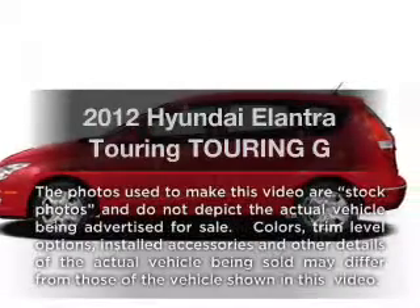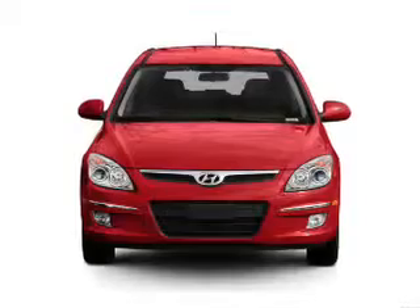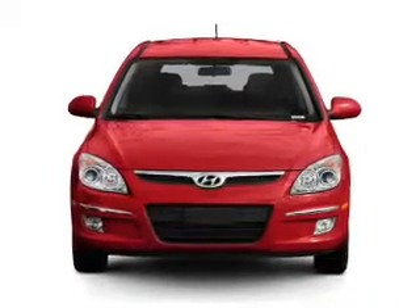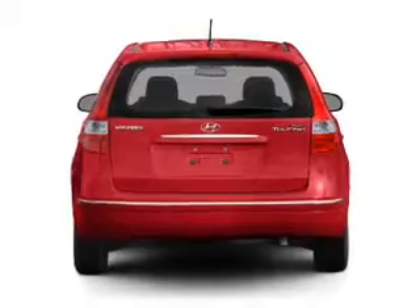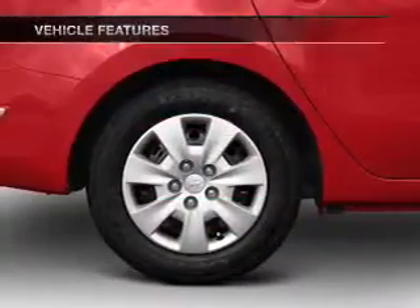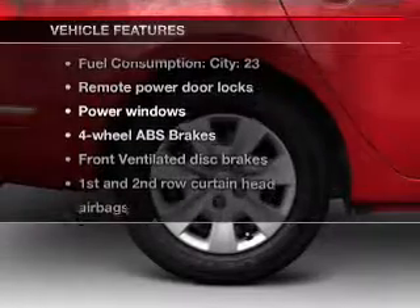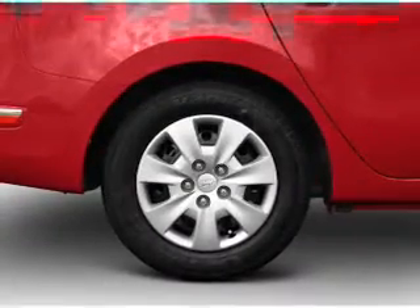Presenting the 2012 Hyundai Elantra Touring. This is the set of wheels you've been looking for, with an efficient four-cylinder engine connected to a smooth-shifting transmission. You will appreciate the safety feature of anti-lock brakes, and memory settings are one of many features. With these notable features, you won't want to miss out on the opportunity to own this amazing ride. Air conditioning.